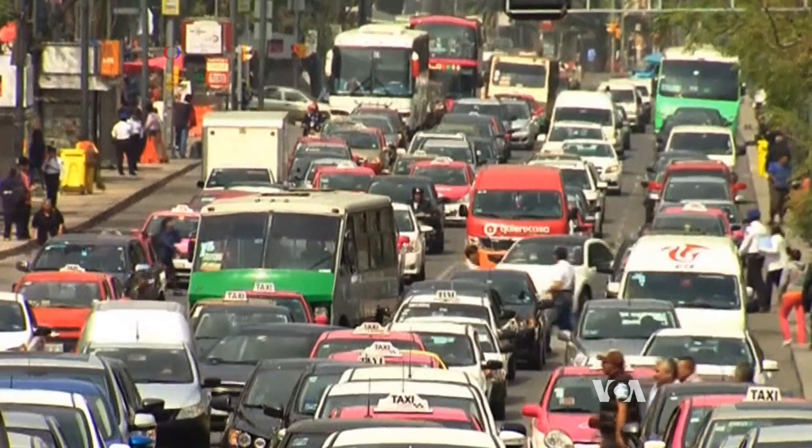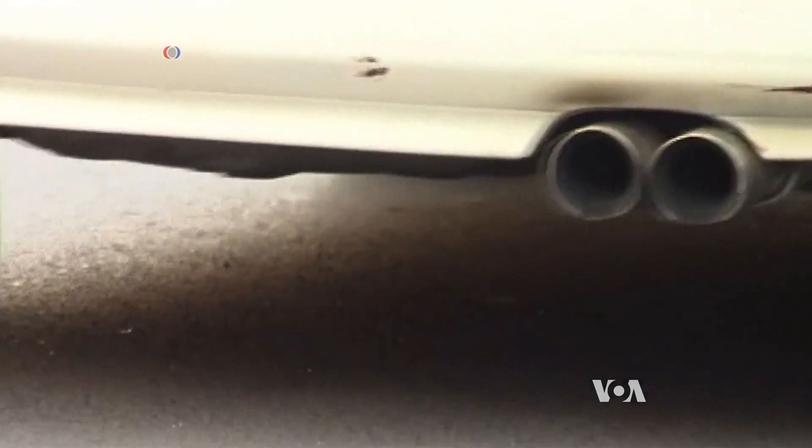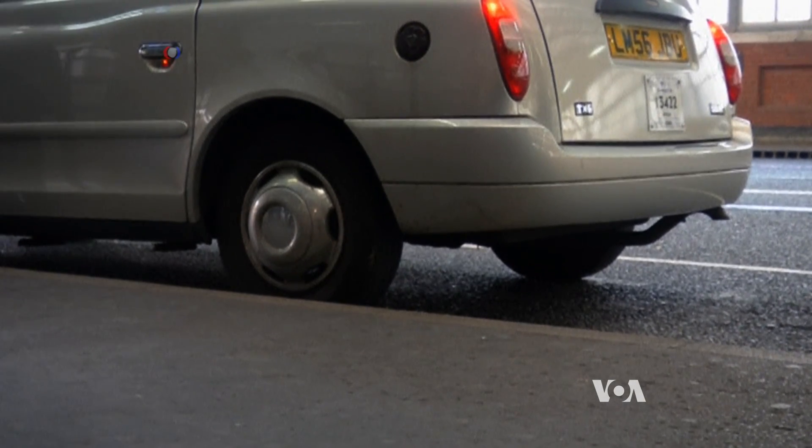Meanwhile, the experts say moving just a few feet from any fumes you see will significantly reduce your exposure levels. Deborah Block, VOA News, Washington.